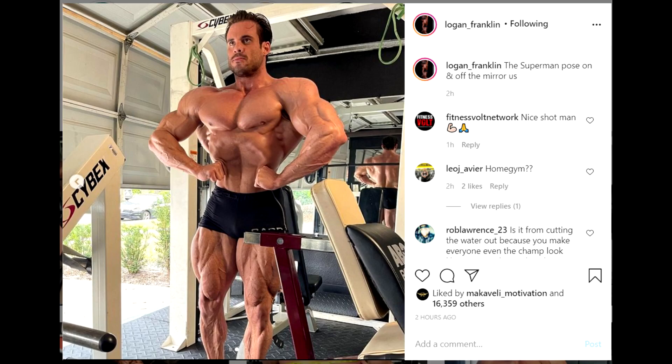Hey guys, Ivan here with OldSkoolApps. We are starting this video with a very impressive physique update of Logan Franklin — the future of classic physique.